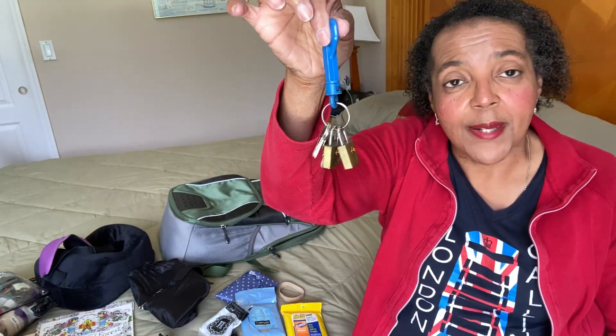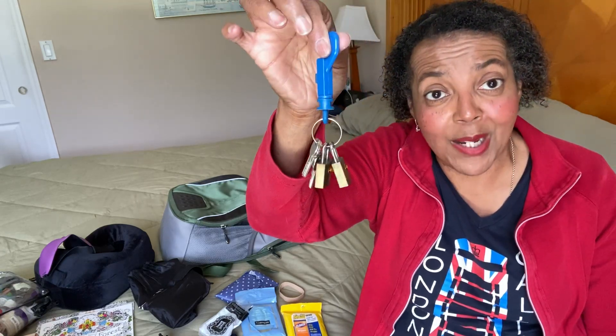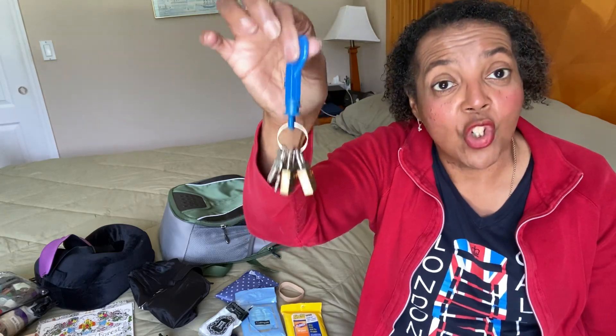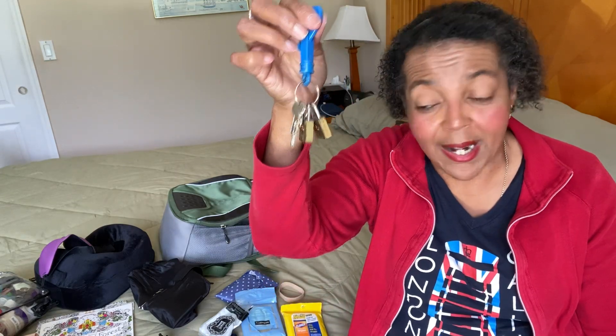Locks — always have locks. I normally don't lock my suitcase, but sometimes after I buy all my goodies when flying internationally I'll lock it if I have to check a bag. I always have a couple of locks just in case. One time I went to Europe and had to buy a suitcase because I bought too much stuff — came in handy.